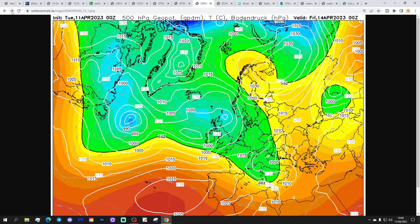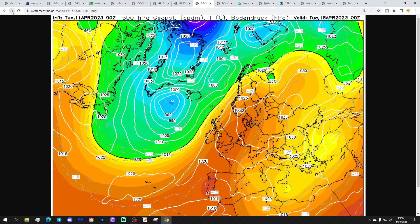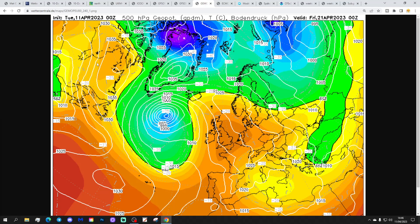GEM again, with that low pressure bringing more wet weather to the south on Friday and over the weekend. Into next week, high pressure builds over and to the east of the country, so it's mostly dry and warm with winds coming in from a south-easterly direction. By day 10, there are just signs of low pressure developing in the Atlantic, but it's still warm and mainly dry with a southerly to south-easterly flow up to that point.